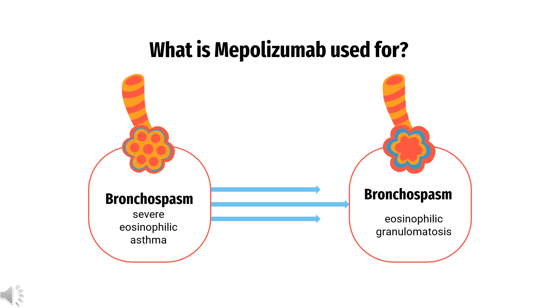Mepolizumab is additionally indicated as an add-on maintenance treatment of chronic rhinosinusitis with nasal polyps (CRSwNP) in patients greater than or equal to 18 years old with inadequate response to nasal corticosteroids.